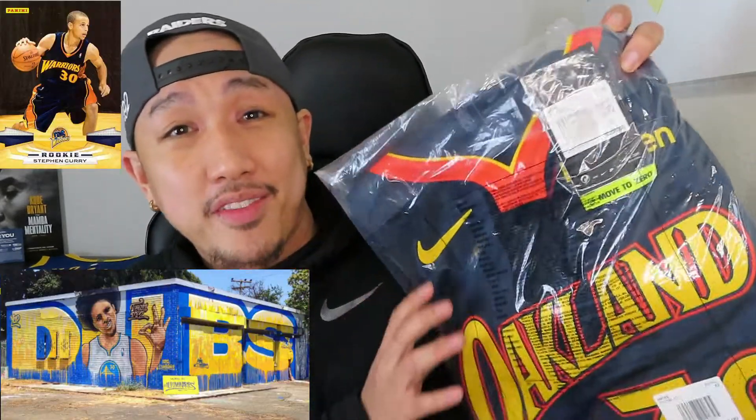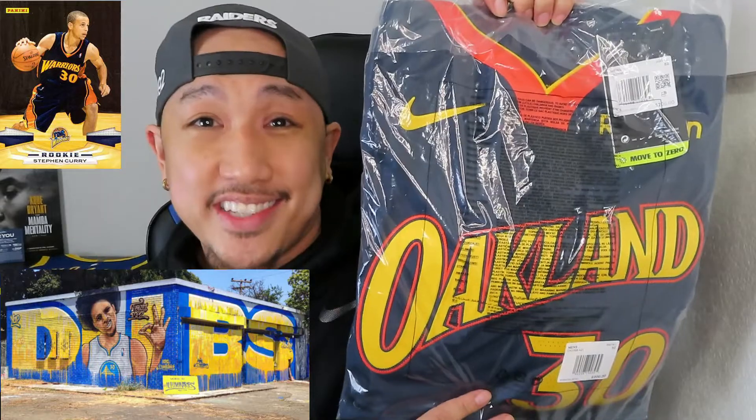What's up guys, this is Mike from Jersey Connect and today we got a new jersey that just came in. The NBA has been releasing a whole bunch of new City Edition jerseys for the upcoming season, and today we got the Oakland Forever Golden State Warriors City jerseys.